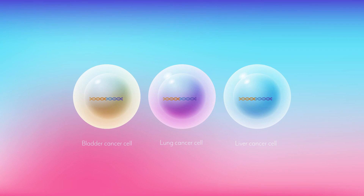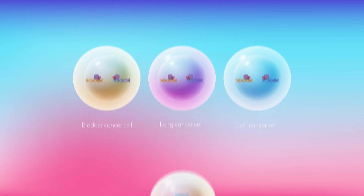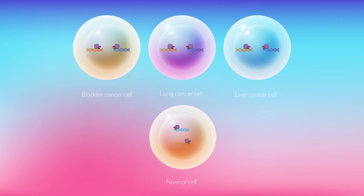CLIP is a platform therapy that can be used to treat all types of cancers using a single common target. CLIP is designed to not cause harm to normal cells.